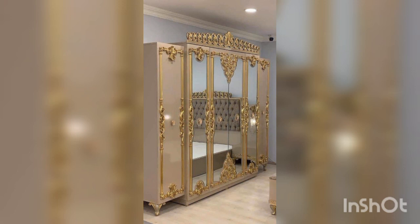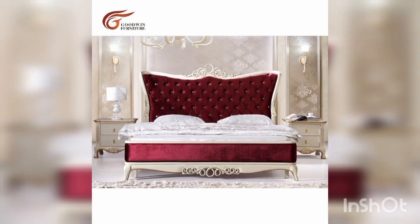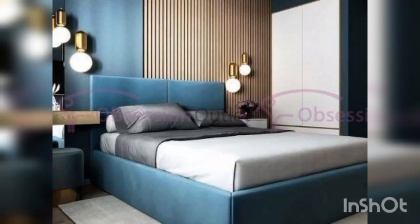A rug can add some warmth and texture to a bedroom. In a bridal room it can serve as a place for the bride and her bridesmaids to gather and get ready. Consider a soft, plush rug in a neutral color.